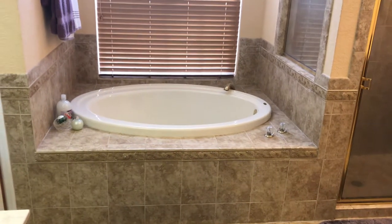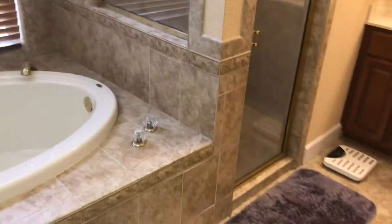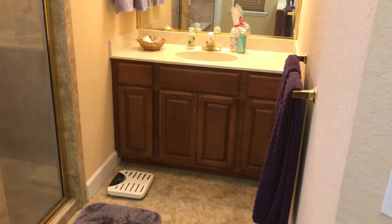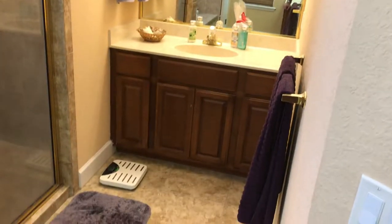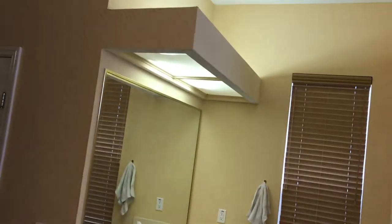Coming into the master bath, we have a very nice large soaking tub for when you want to relax at the end of a busy day. There's a separate shower with a glass enclosure, very nicely tiled with a tiled ceiling as well. This is vanity number one — more custom details with the lighting and how they're all boxed in. There's a water closet over here, and then vanity number two, so lots of good space.